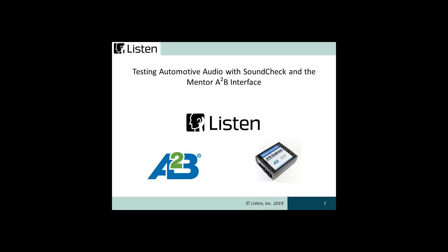The Automotive Audio Bus, or A2B, is a new networking technology from Analog Devices used for distribution of premium digital audio within a vehicle. In this video we'll look at A2B technology and how you can test transducers connected to the A2B bus using Soundcheck and the Mentor A2B analyzer.